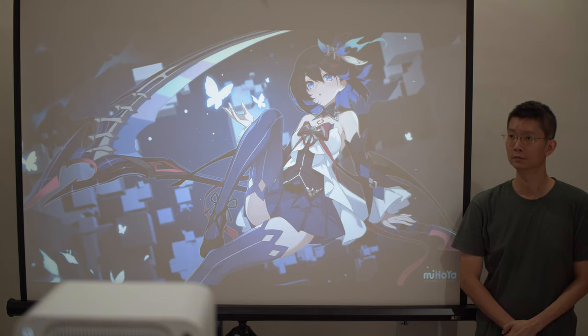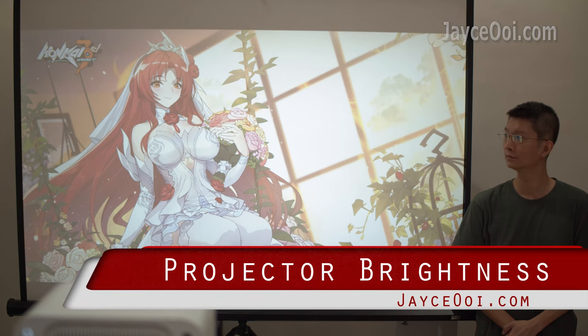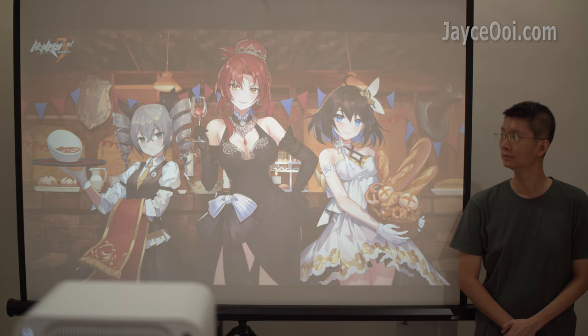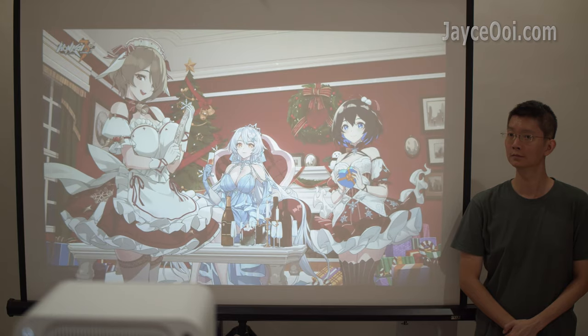Hello everyone, how are you? I am Jayce and welcome to my channel. Does this projector get bright enough for daylight usage? Yes, I received quite a lot of this question lately. So here you are — a guide to give you an idea of how much projector brightness in C-lumens you need.